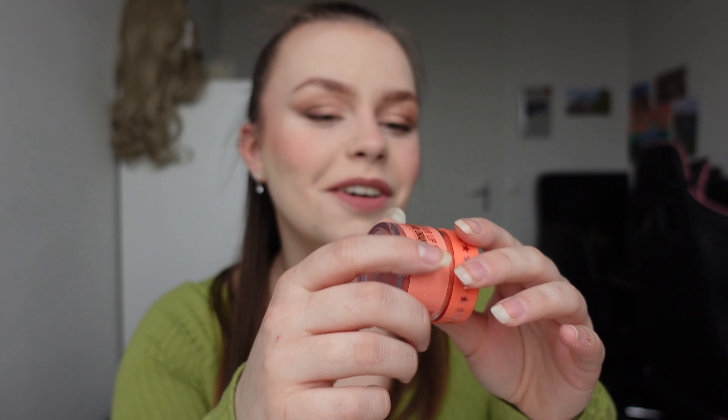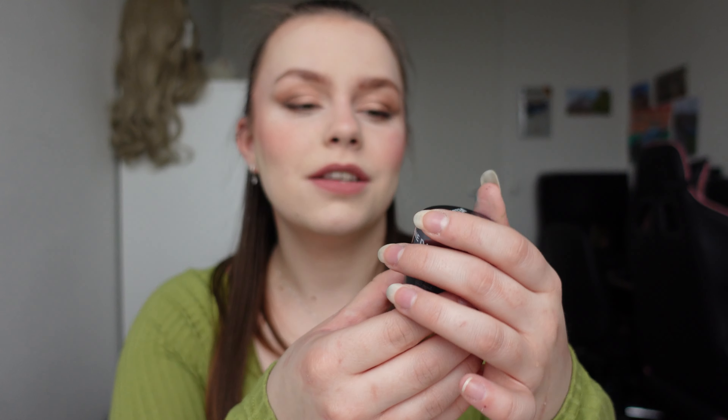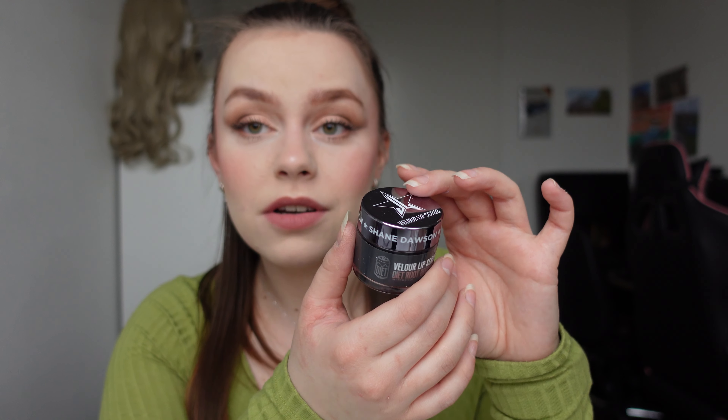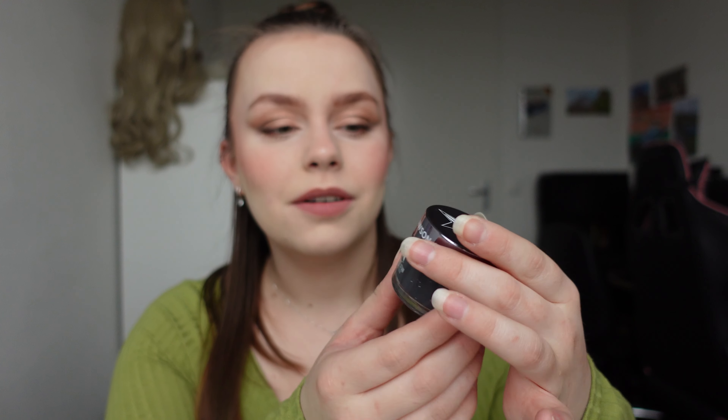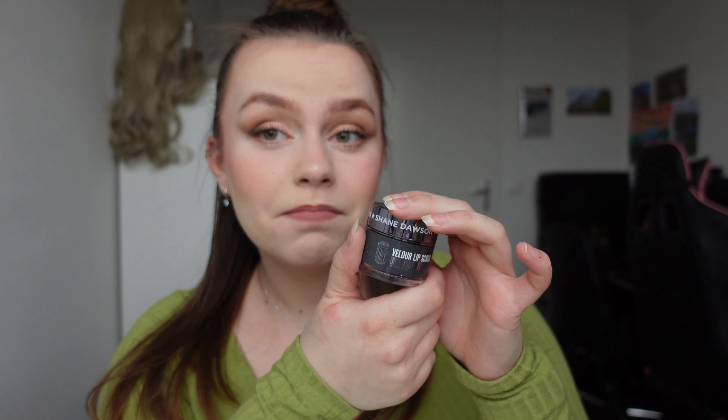It obviously smells like blood orange. It smells so nice. I love this. I should actually use more lip scrubs. And then my last one is in this grayish one — it's from the Shane Dawson X Jeffree Star Cosmetics collection. I do have almost the whole collection, like all of the makeup products. This one is in the Diet Woodbeer.